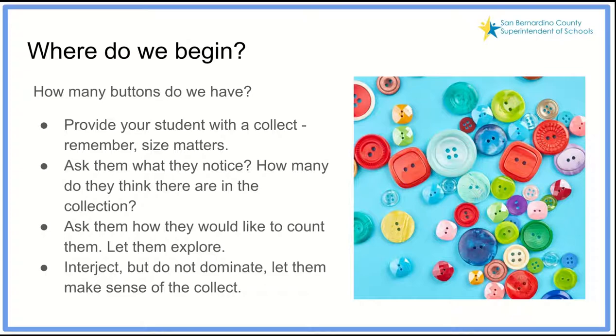Then I might ask how they would like to count their collection and let them explore. Some students may stack the big ones, some sort by color, some put them into groups of five and count 5, 10, 15, 20. Some may decide to put them into groups of 10 and count 10, 20, 30, and so forth. I interject but I don't dominate. I don't force them to do something they may not developmentally be ready for — I don't want to suggest counting by tens to a student still working on stable number order.